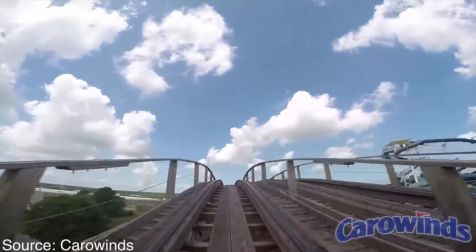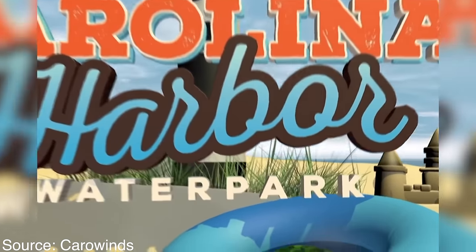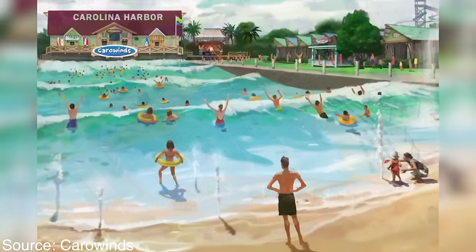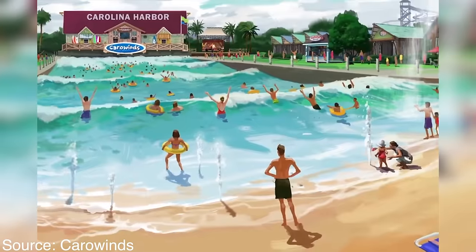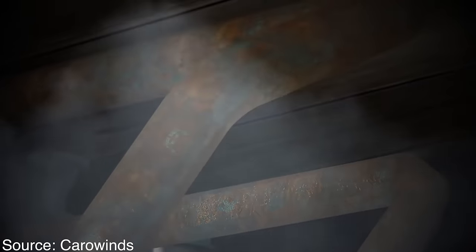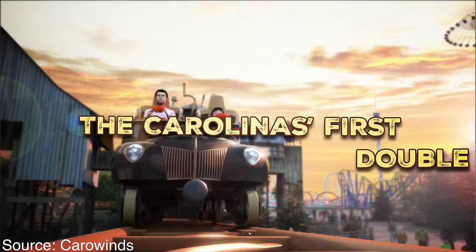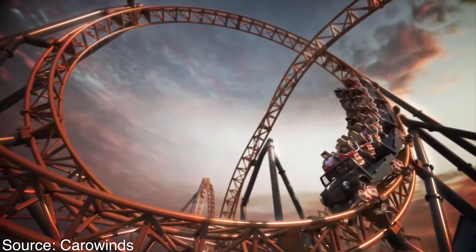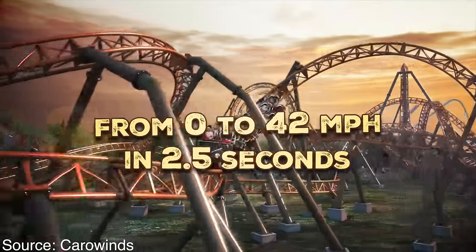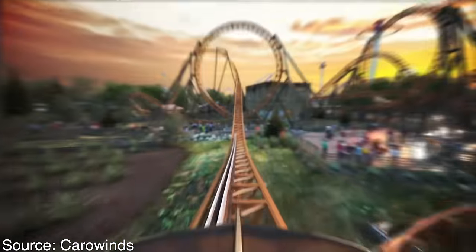To me, it still felt as though Carowinds was missing something — another major attraction to round off the park's collection. The park would continue improving the waterpark, other areas of the dry park, and adding smaller rides over the next few years, which were all great improvements, but still didn't fill the big void. Then on August 30th, 2018, Carowinds would announce a brand new roller coaster for the 2019 season: Copperhead Strike, a twisty, compact, multi-launching roller coaster built by the German manufacturer Mack Rides. The ride looked absolutely amazing in the concept art, and I was hopeful that it would fill the void.